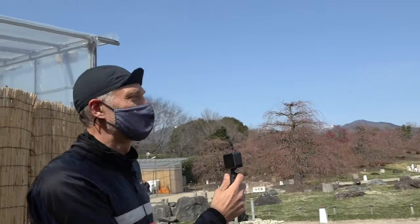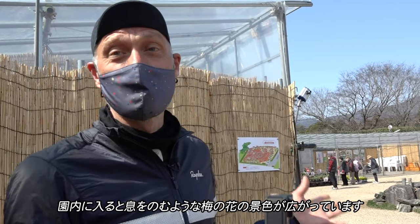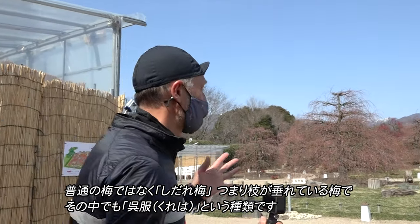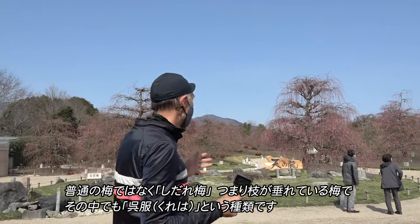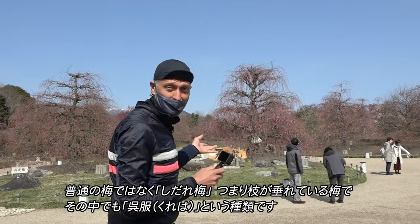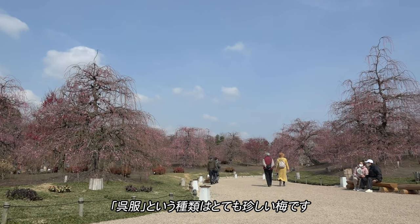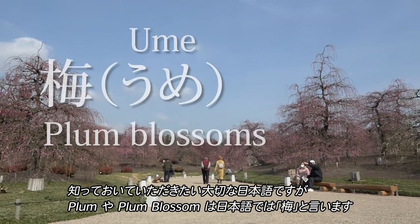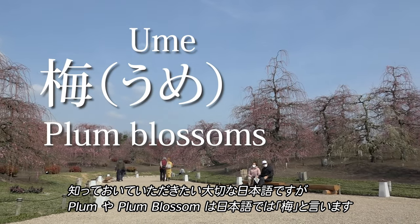Wow. This is really breathtaking when you walk out here and you see these plum blossoms. And these are not just any plum blossoms — they are Shidareume, which are the kind that go down. And these are the Kureha style, which is very unique for plum blossoms. Some important Japanese you need to know is that plums or plum blossoms are called Ume. So these are Ume trees.